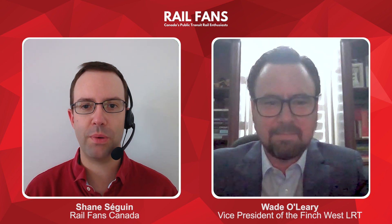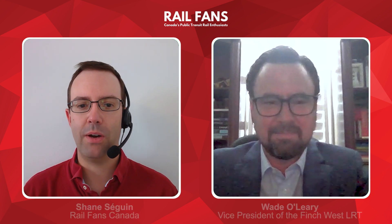I'm Shane Sagan. Joining me today is Wade O'Leary, who is the Vice President of the Finch West Light Rail Transit Project in Toronto. Thank you for joining me today. Thank you very much for having me, Shane. So let's start out by talking about what is the Finch West LRT. Can you tell us a little bit about this project?